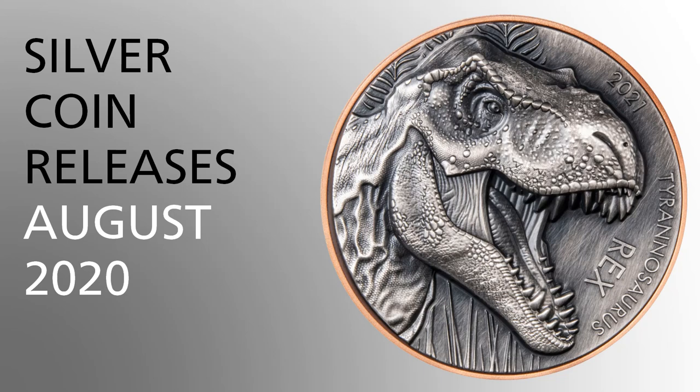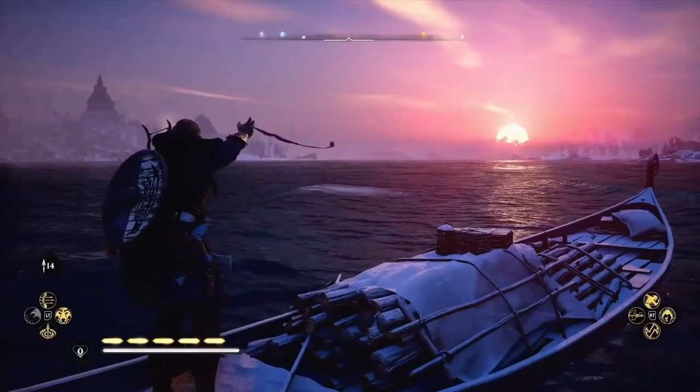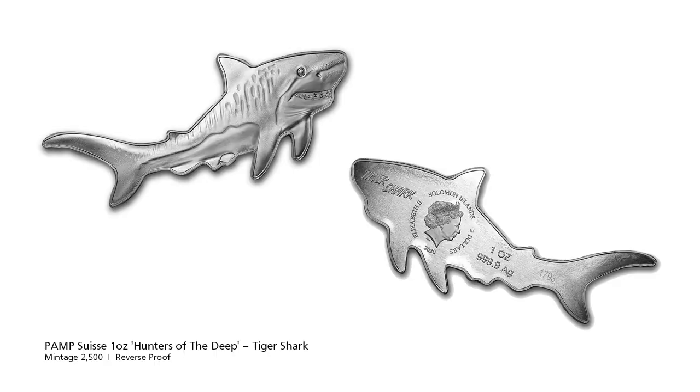Silver Assassin here and it's time to look at the coin releases from this month. As usual we start off with animal related coins. PAMP Swiss releases another of its animal shaped coins, this time the Tiger Shark, the third release in the Hunters of the Deep series.